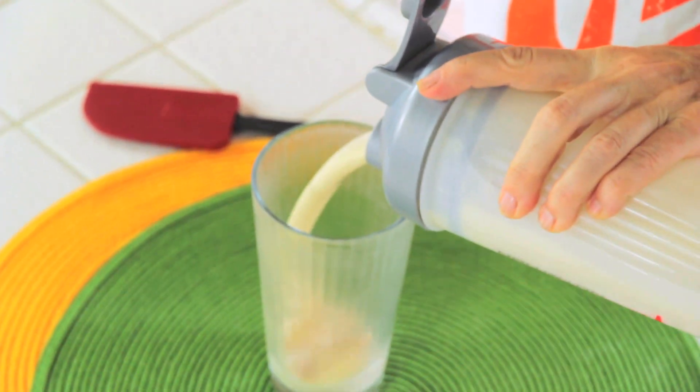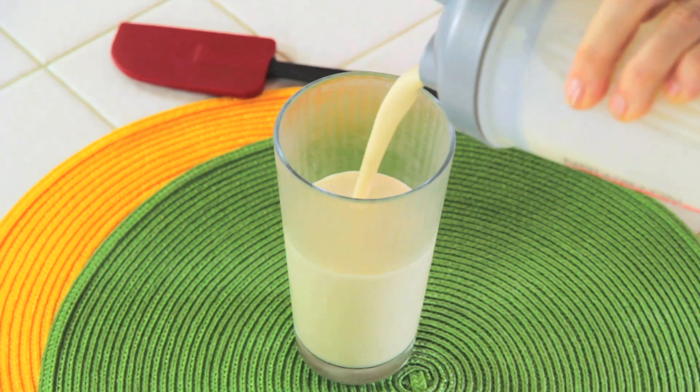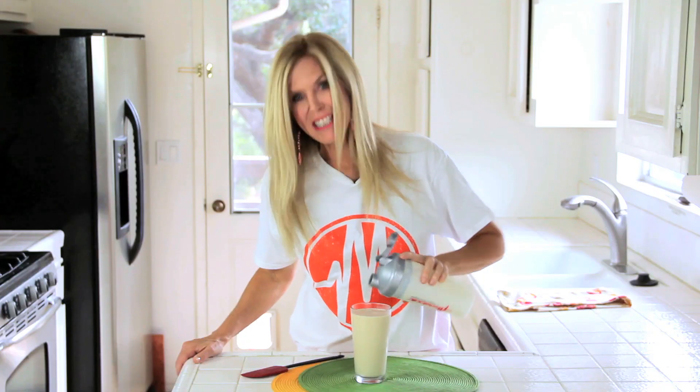If I were a kid I would just drink it like this — but I'm not. I'm a civilized mom, so it goes in the cup. Oh wow, that looks awesome!